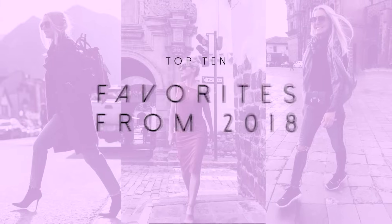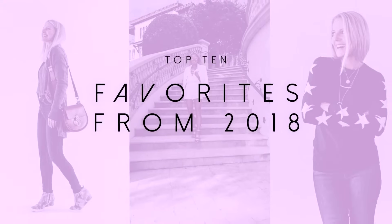Our favorites of 2018. Hi ladies, it's Erin and welcome back to my channel. If you're new to my channel, hi, welcome. My goal through my channel is to help you all feel like the very best version of yourself every single day.